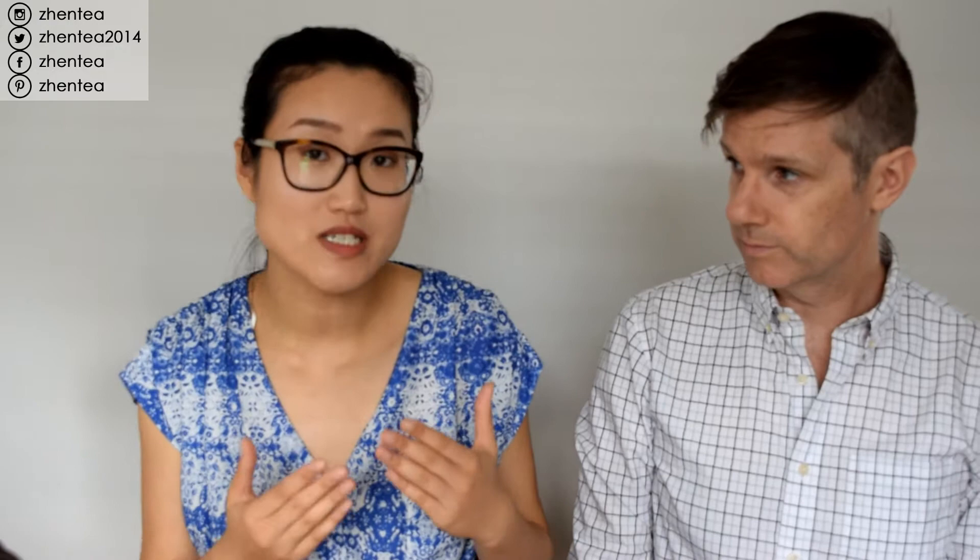Last but not least is dark tea, which refers to teas that have a post-fermented process. This post-fermented process usually happens in the later part of the whole process, and sometimes it takes weeks, sometimes months — basically using heat and moisture to encourage microbial fermentation. Popular teas in this category include Shu Puerh, but there are others like Liu Bao Cha and Fuzhuan.